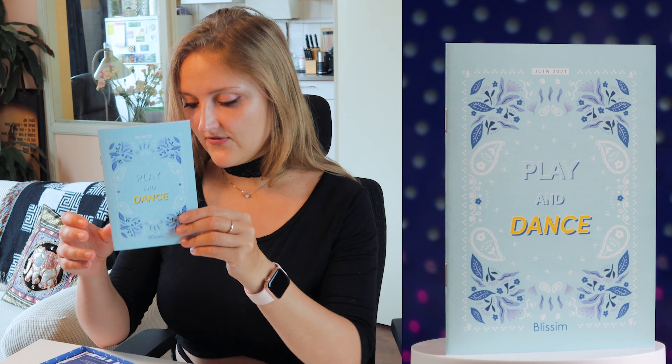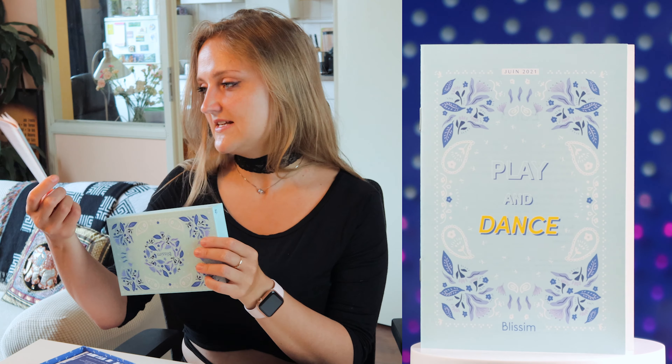Luckily, we have a leaflet. The leaflet matches the box and it says 'Play and Dance,' so that would be the topic of the June Blissim Birchbox. It's play and dance. We have quite a lot of products to go through, so let's start.